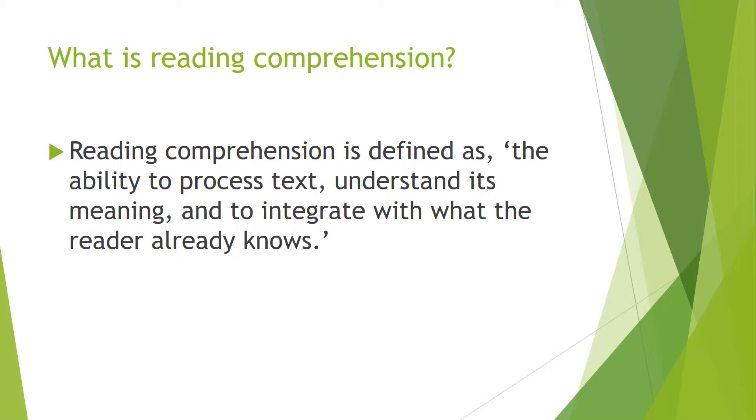I would also define reading comprehension as a big phrase used for saying: I can read something and I can actually understand it. Those are pretty much the basic terms of what reading comprehension actually is.